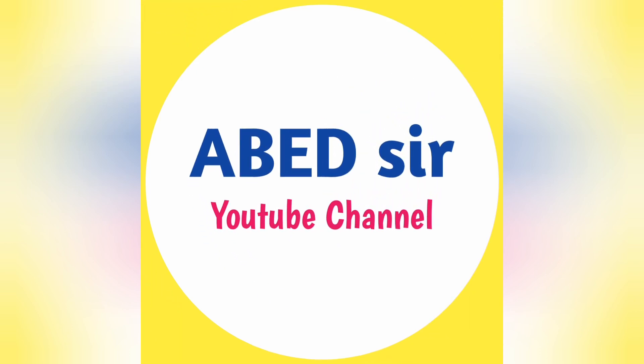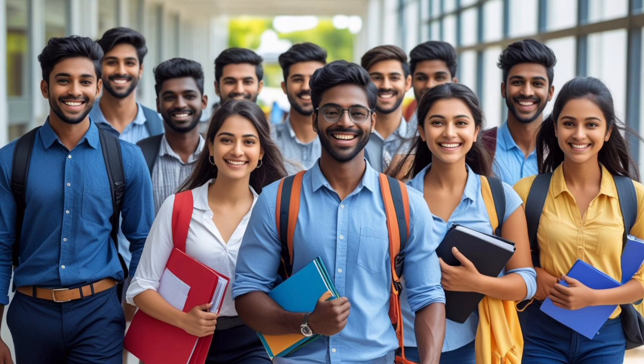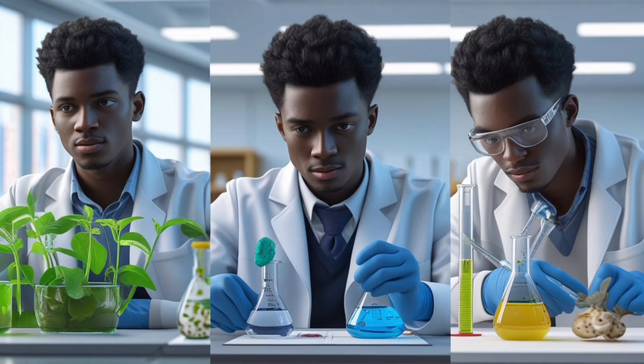Hi everyone. Welcome to our channel, your study partner for B.S.C. course. If you are starting your first year in 2025-26, this video is just for you.